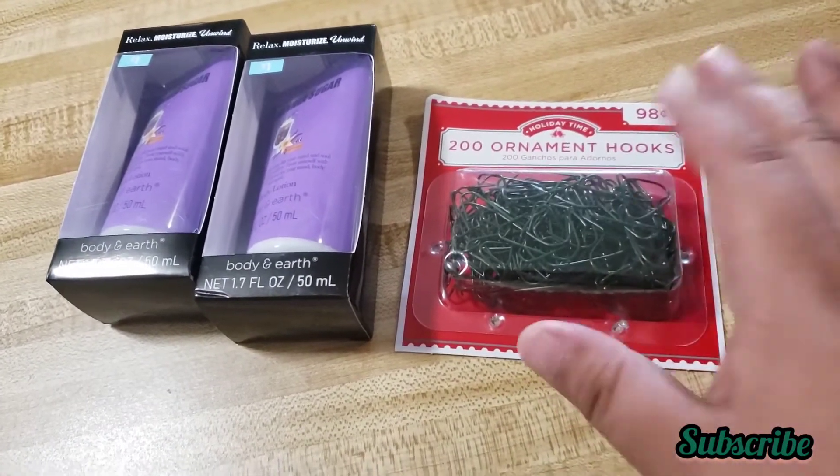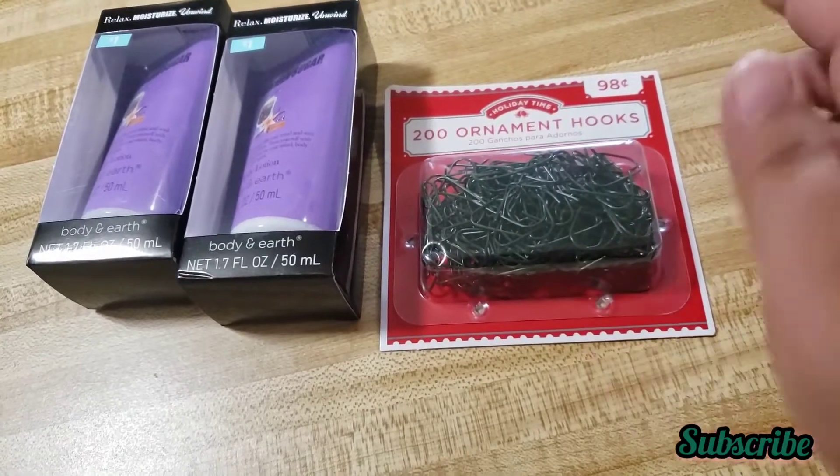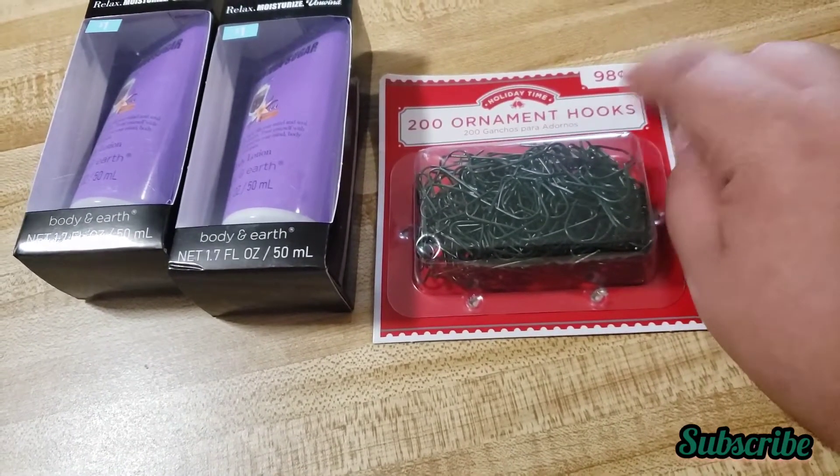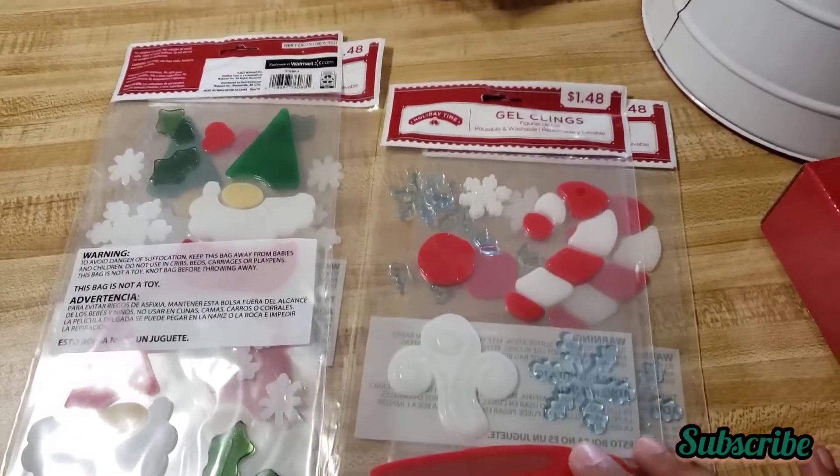This one I found — they had a bunch of them but I only got one because I always lose the little hooks for the ornaments. This one was 50% off from 98 cents. I also found these little gel clings — they were $1.48 but 50% off, so only one of each.